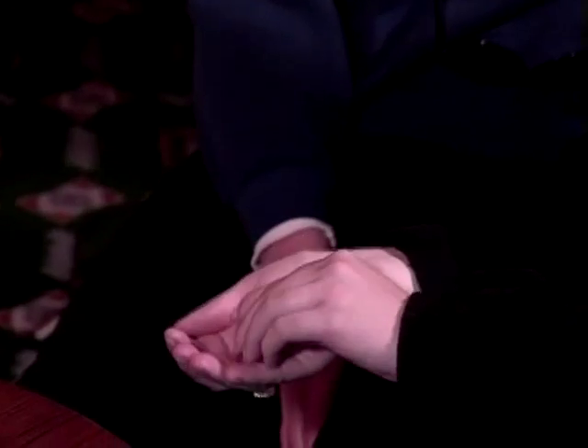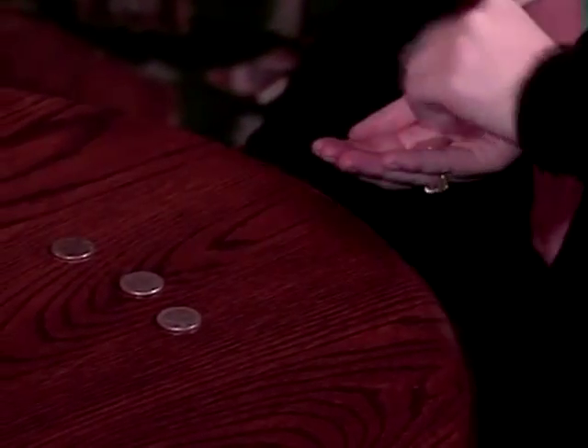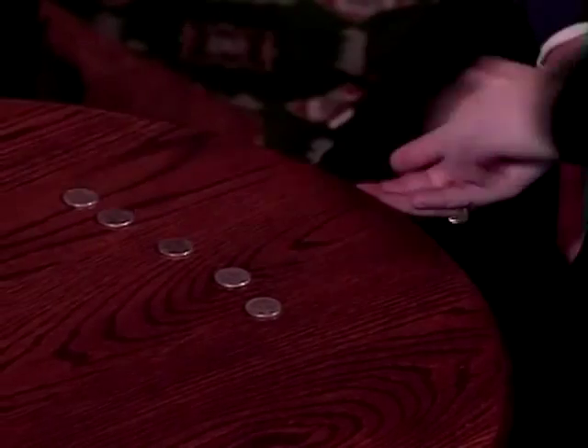I'm going to move away maybe four feet. Watch the final coin. All I have to do is squeeze just like this — it vanishes into nothing, traveling this distance, passing through your hand. Would you count them onto the table one at a time? One, two, three, four, five — and six coins.